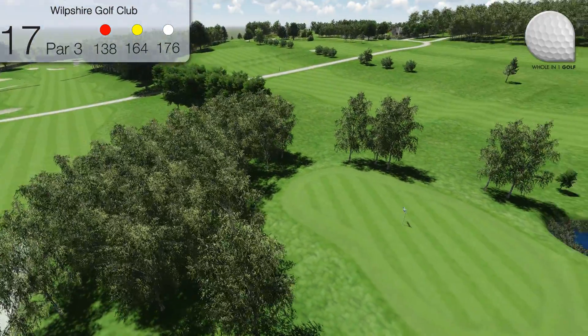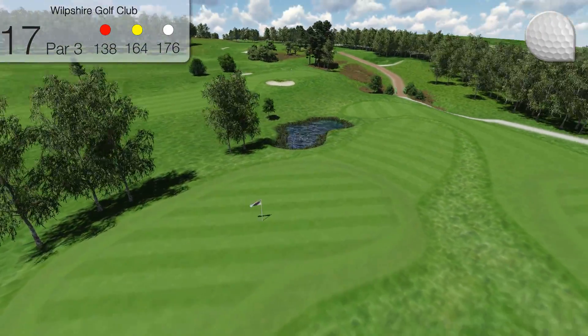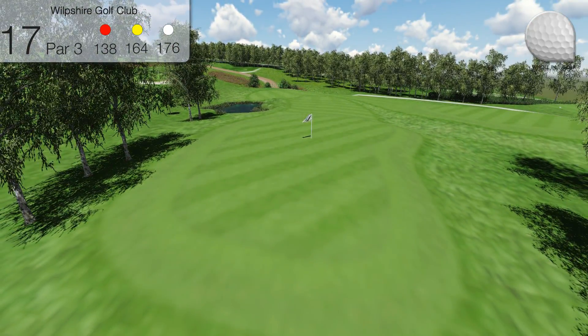A visit to the pond leaves a tricky pitch, as well as a penalty shot, and many a good card has been ruined here. Playing long is no bargain either, with trees waiting and a pulpit green to pitch back to.